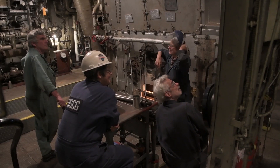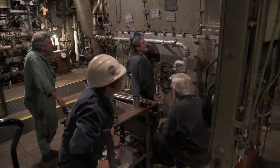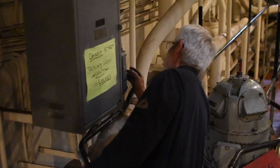My name's Greg. I'm the chief engineer on the Red Oak Victory. After 50 years, we finally got the plant running. We had five to fifteen team members with all different kinds of experience — mechanical, electrical, marine engineers — all doing a really good job.